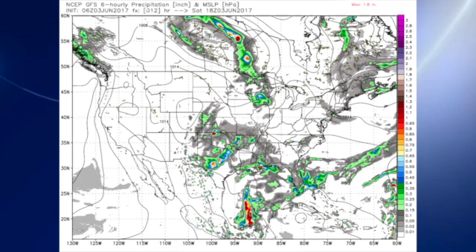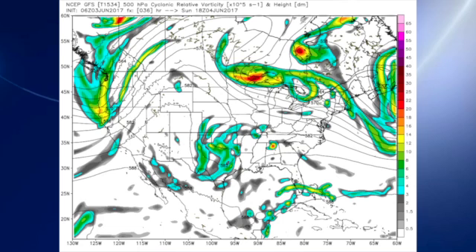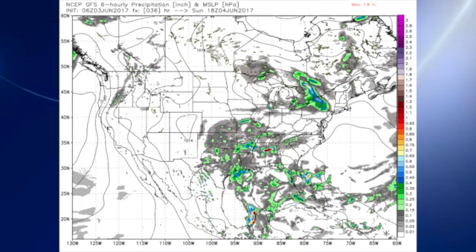The 06Z GFS model run shows our soupy air mass in place over this area. Precipitable water values are running very high. By tomorrow, Sunday, we see that little trough over north-central Texas and Oklahoma edging ever so slightly closer, but it keeps us still in the soupy air mass and also keeps us with showers and thunderstorms. We may see some isolated thunderstorms with this.